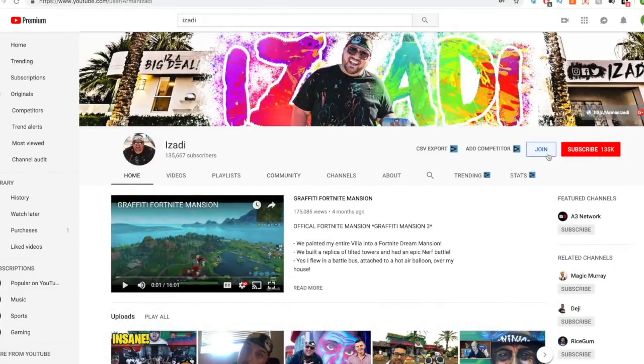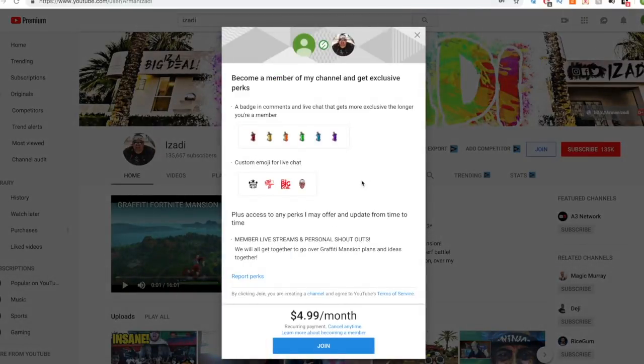First thing you do is click on join. Make sure you are logged in to your YouTube account and make sure you are doing this on desktop. You cannot do it on mobile, phone, or Android at this time.